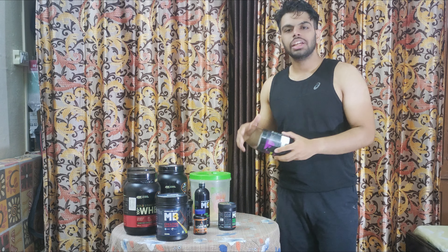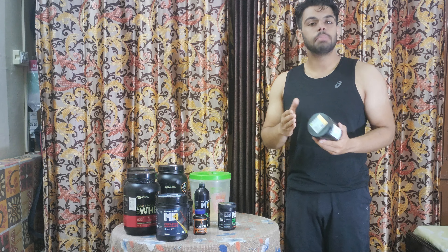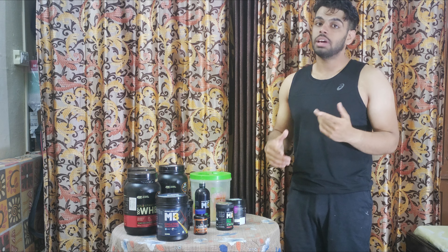For pre-workout, we can also add black coffee as an additional option. But the pump from a dedicated pre-workout supplement is better — black coffee obviously doesn't provide the same pump.